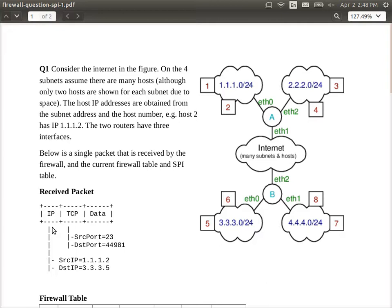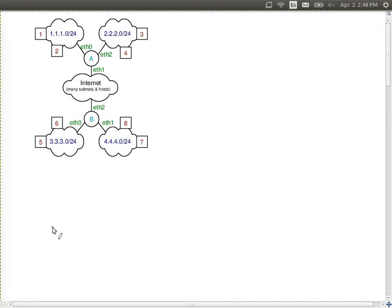In these two questions, we're given a packet and need to make a decision: accept or not. We want to look at the tables and determine what accepts or rejects it. Some questions ask you to write rules to achieve a goal — for example, block someone accessing the web server on computer five. In this case, there are two routers, A and B, and we're given the firewall rules as well as the stateful packet inspection table.